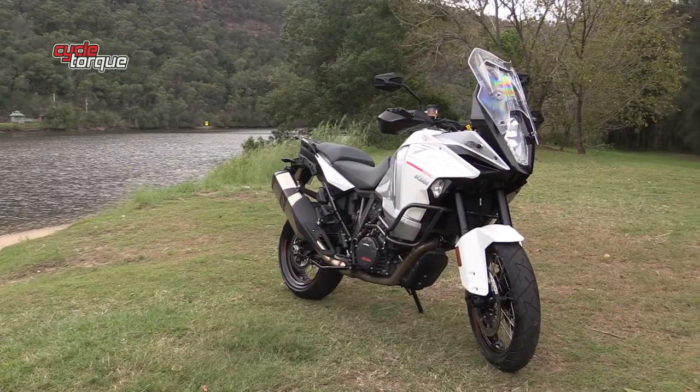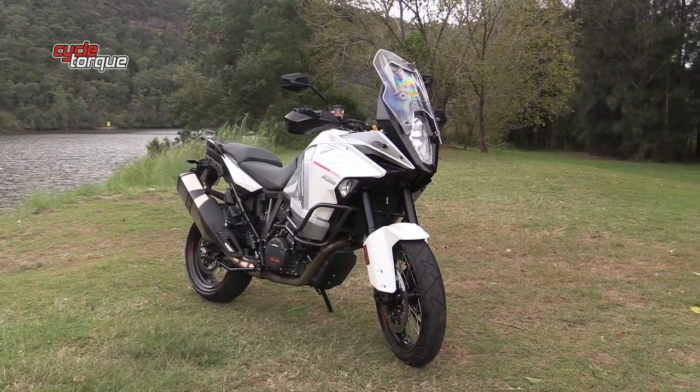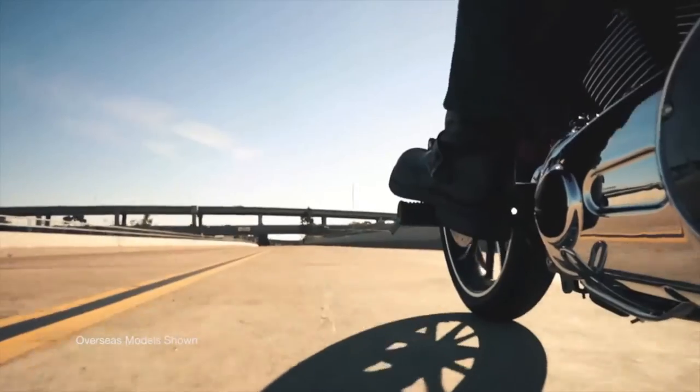It's for those people who want to get out in the open and camp under the stars instead of going five-star. The KTM 1290 Super Adventure will set you back $26,990 plus on-road costs.